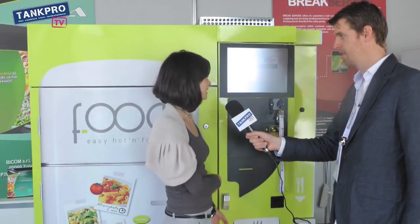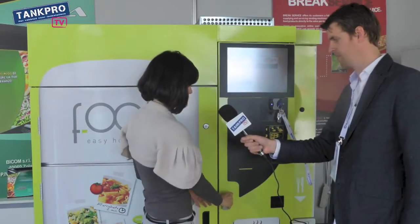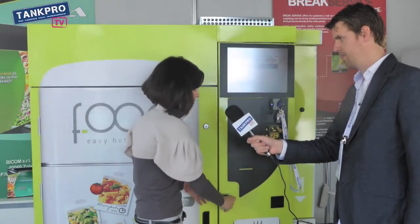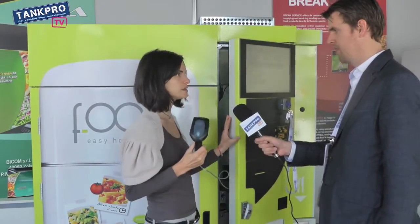And you can also choose ice cream or croissant — hot croissant for the morning. For restocking the machine, the process is very simple. You can scan the barcode, like this.